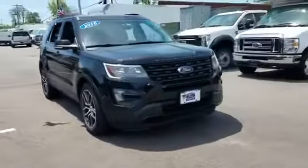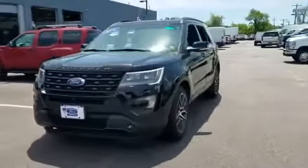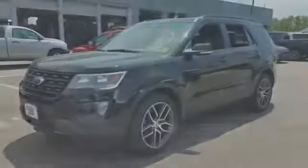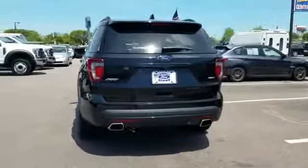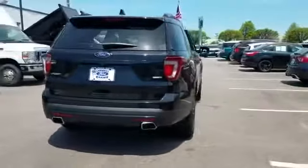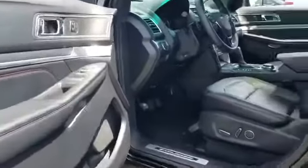2016 Ford Explorer with less than 30,000 miles on the odometer. This SUV offers space as well as power and performance, designed with its driver and passengers in mind, with features like navigation, backup camera, and side view mirrors with turn signals.